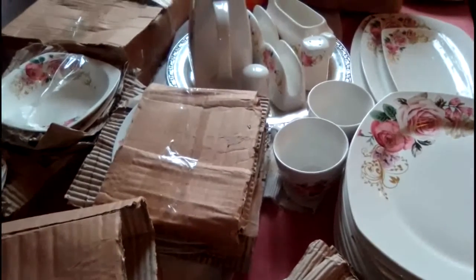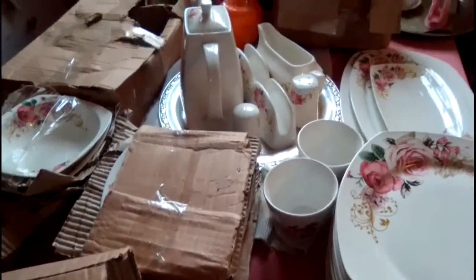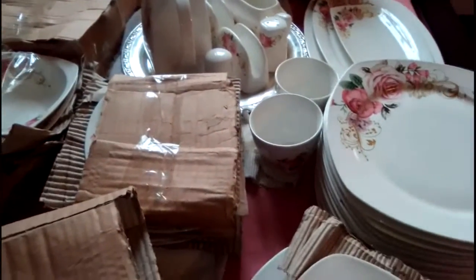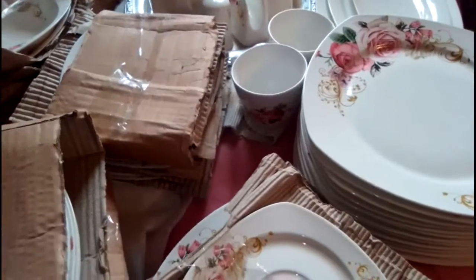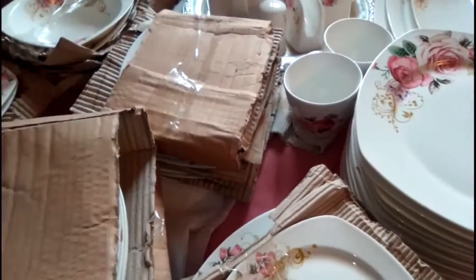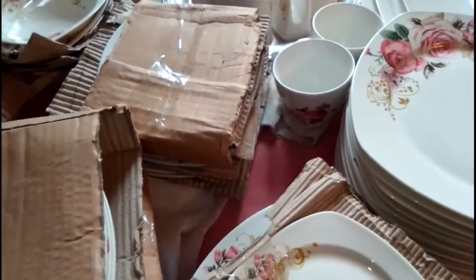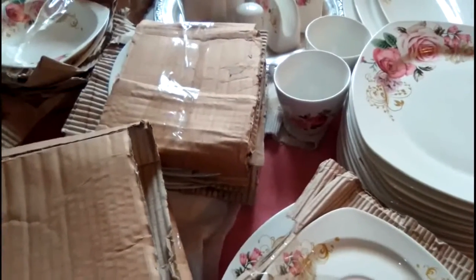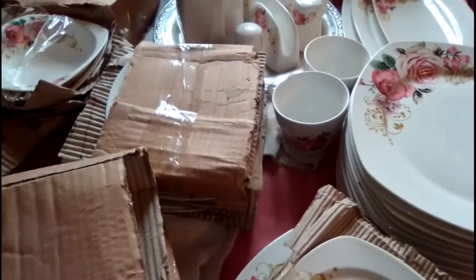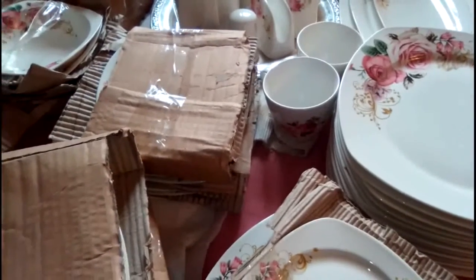Hi everyone and welcome to my channel. So I'm unboxing this dinner set that I got — someone delivered it here. Yeah, it's an 88-piece dinner set. I've counted the pieces and there are 86.